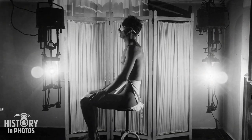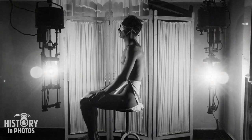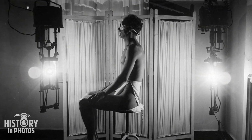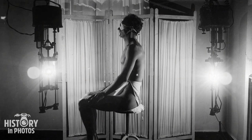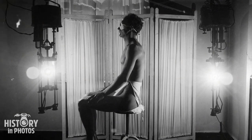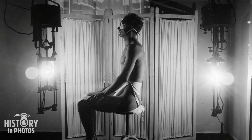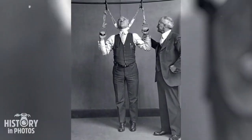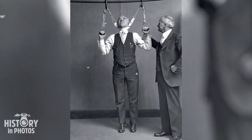A man can be seen enjoying the benefits provided by a sunray lamp. This technology, which utilizes artificial light to replicate the effects of the sun, has the potential to be used in the treatment of medical conditions. The Postal Department conducted a test of the stretching device in collaboration with Dr. L. F. Kebler.